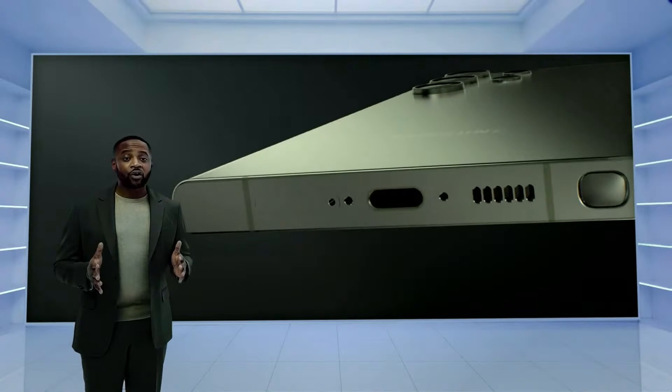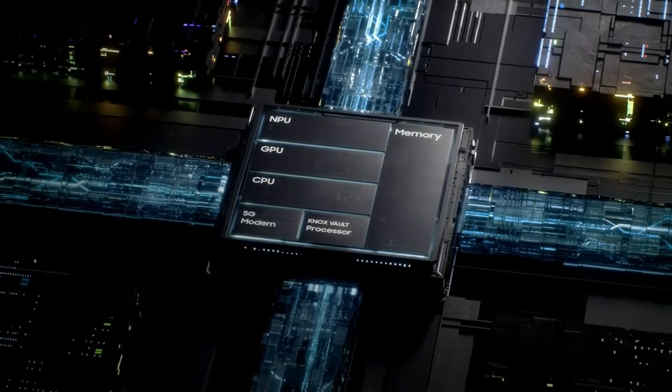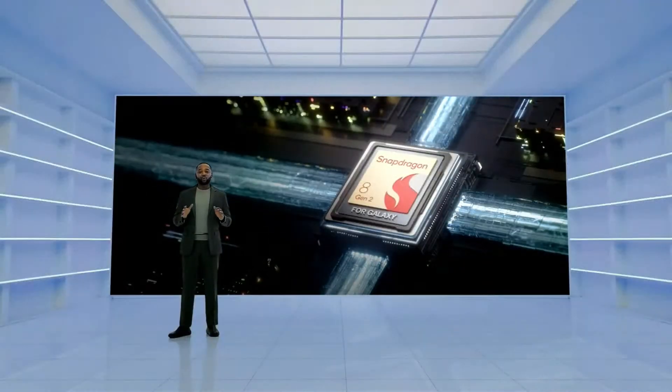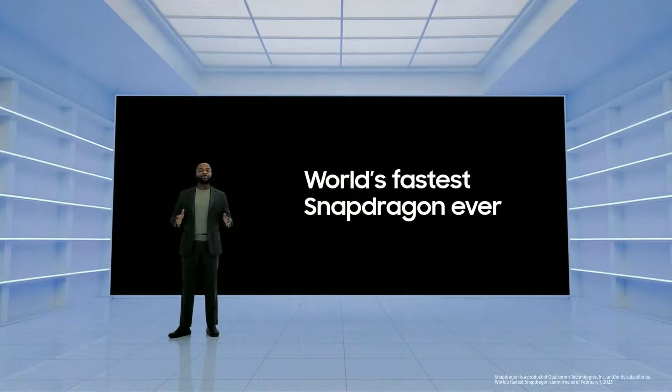As part of our commitment to open innovation, we've worked closely with our partners at Qualcomm to optimize the Galaxy experience with the brand new Snapdragon 8 Gen 2 for Galaxy. It's the most powerful and efficient platform ever in a Galaxy smartphone, and it's the fastest Snapdragon ever.